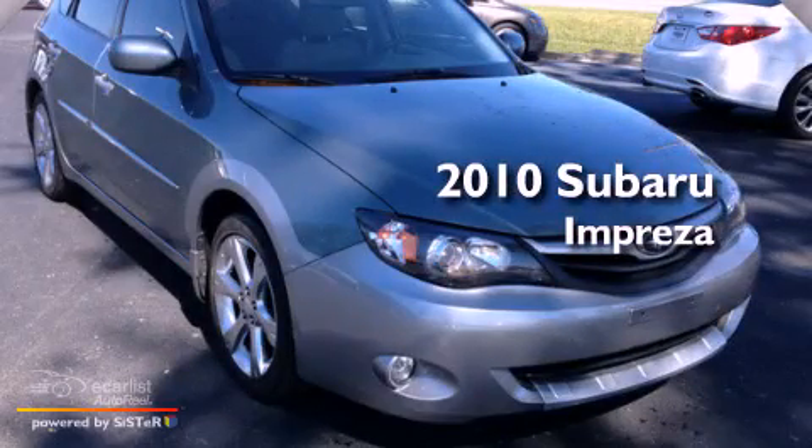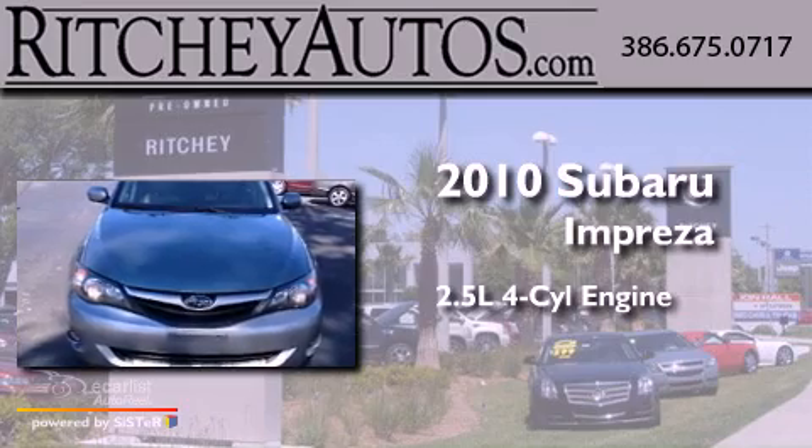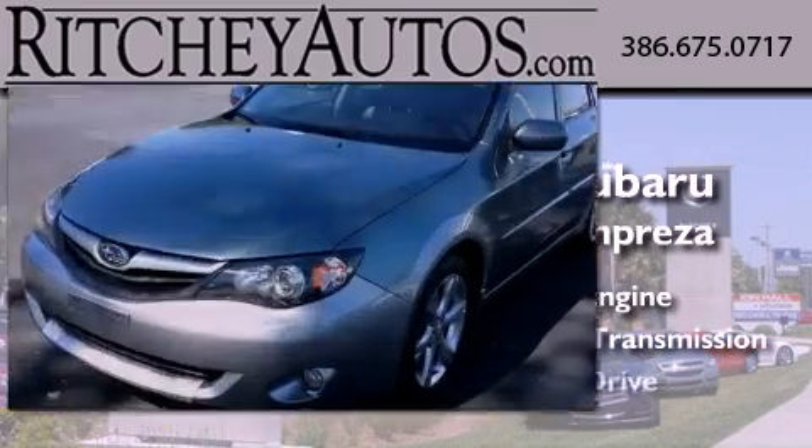This is a 2010 Subaru Impreza. It features a 2.5-liter, four-cylinder engine, an automatic transmission, and all-wheel drive.